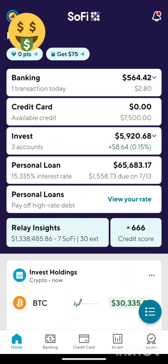If you guys are interested in SoFi, I highly recommend it. Get in there, use my link, and happy banking.